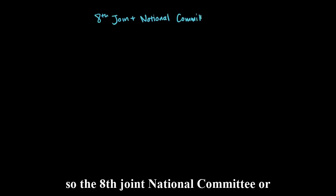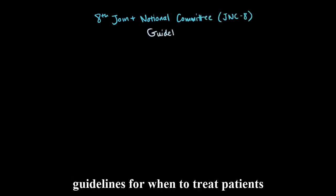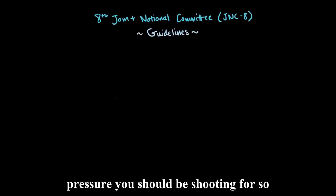The 8th Joint National Committee, or JNC-8, has recently proposed some useful guidelines for when to treat patients with high blood pressure and what blood pressure you should be shooting for.